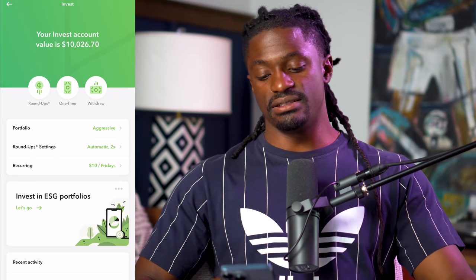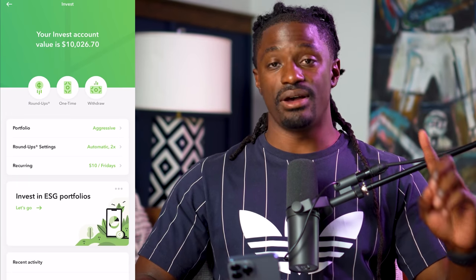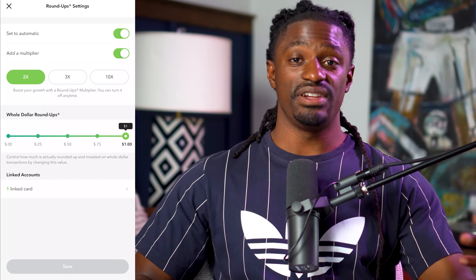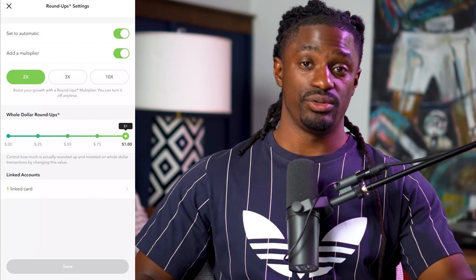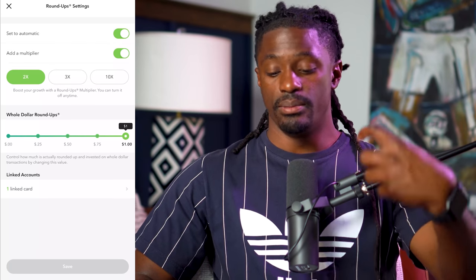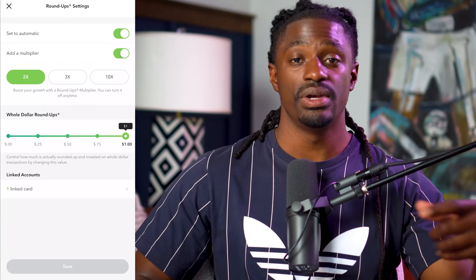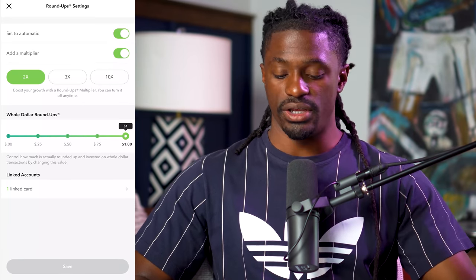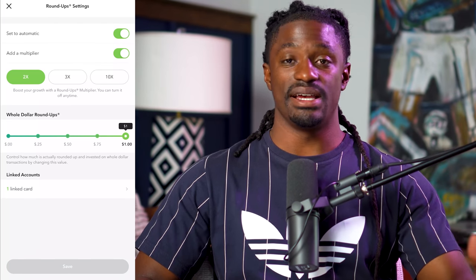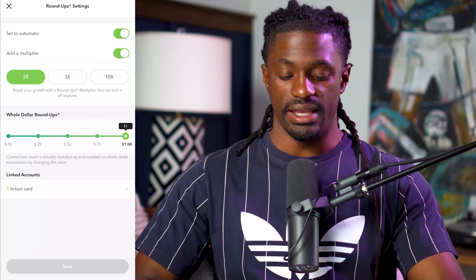Back to my Acorns account — I really would have had $10,000 a long time ago. Setting number two that I use is the roundup setting. I have mine on automatic times two. So like I told you earlier, if you bought a 75-cent piece of gum, 25 cents would have been invested into the Acorns app. But since I have mine on times two, it takes that 25 cents and multiplies it by two, so now they're investing 50 cents into the stock market. You can have it on times two, times three, or times ten.